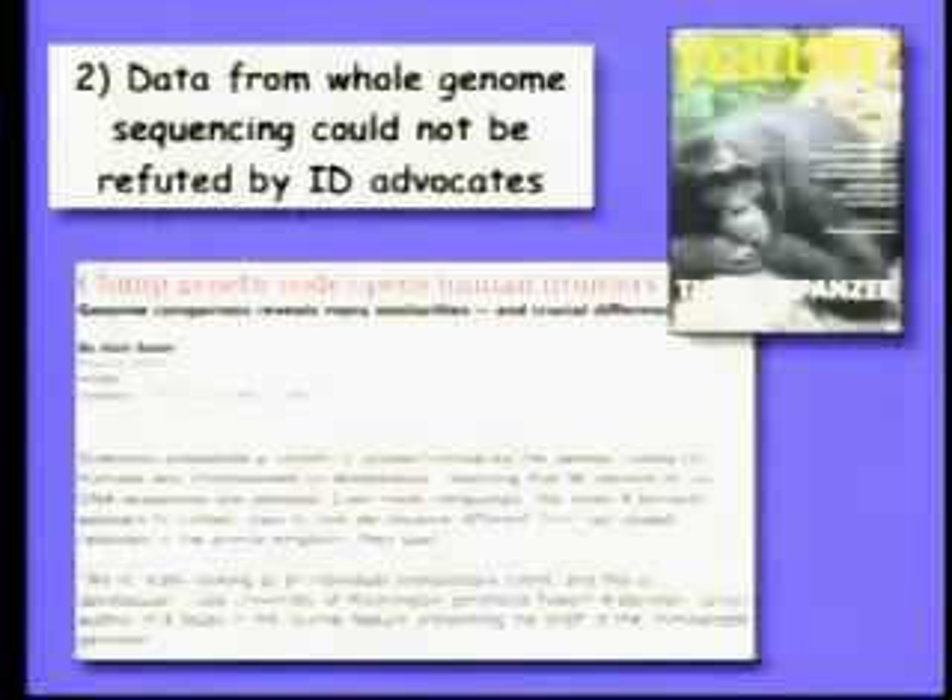The second thing that you saw at the trial was that when data was introduced — which I and another witness introduced from whole genome sequencing — the intelligent design advocates just literally had nothing to say. We weren't asked questions in cross-examination, the other side never brought it up, they never argued against it, they just left it.